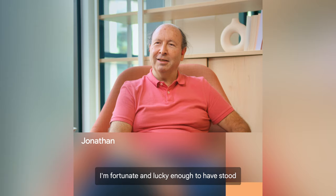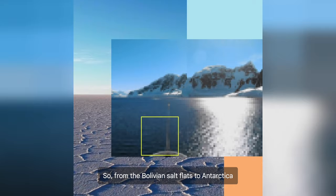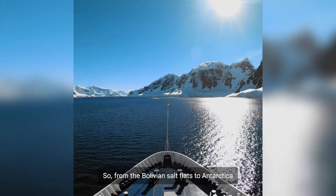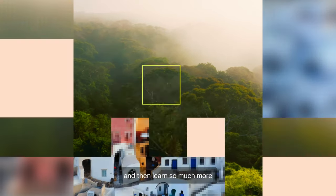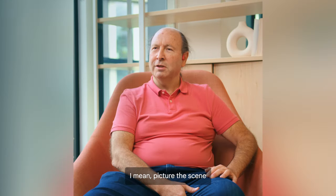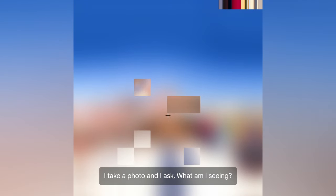I'm fortunate and lucky enough to have stood on all seven continents. So from the Bolivian salt flat to Antarctica, I could point my camera wherever it is I am and then learn so much more about what it is that I'm facing. Picture the scene — I'm standing in the middle of Tokyo and I take a photo and I ask, what am I seeing?